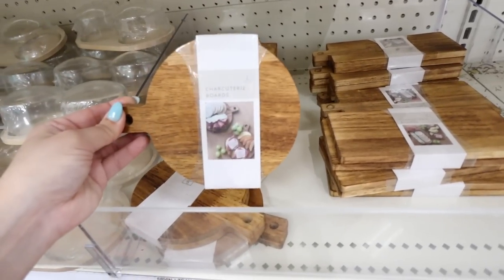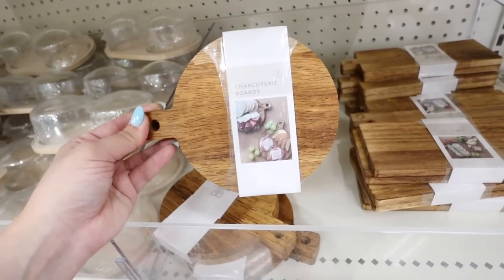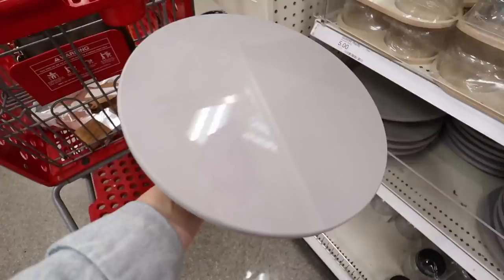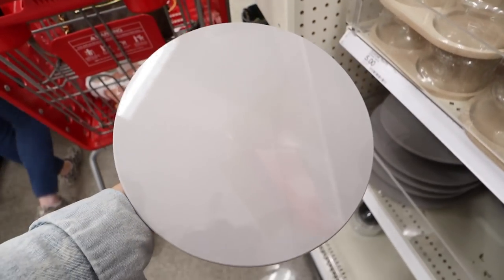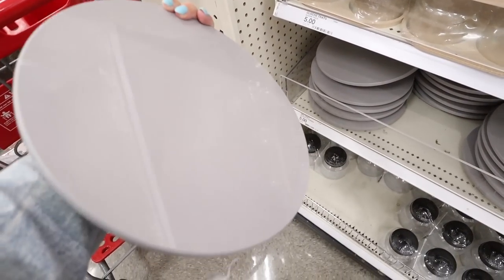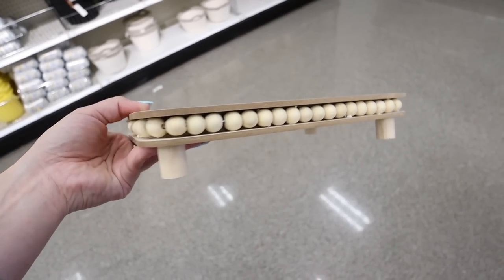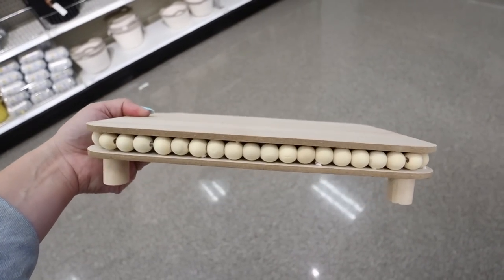These charcuterie boards are so fun — I found the round ones last week, and now they also have a rectangular shape. You get two for $5. They're adorable; someone commented their kids love them, another person uses them on place settings at dinner parties. They also have a marble-looking lazy susan that also comes in gray — super nice glossy look, definitely looks more expensive. And look at this beaded tray — everyone told me to keep my eyes out for it — absolutely adorable with four little feet.